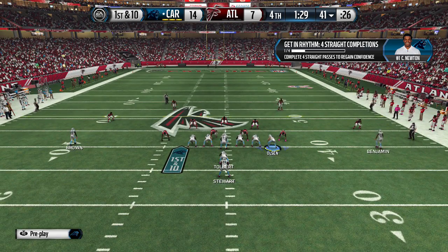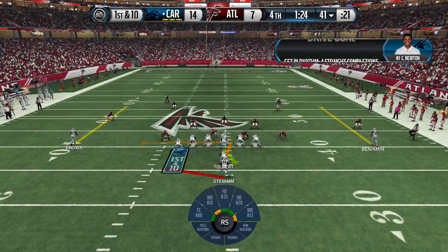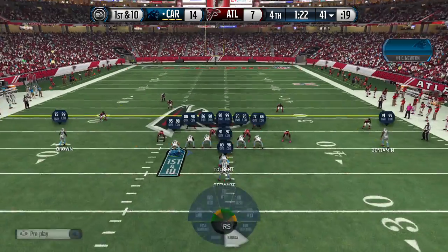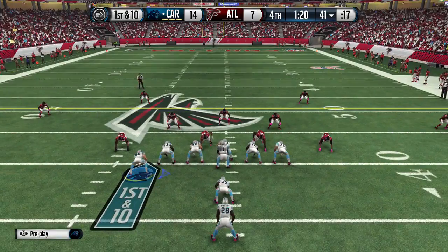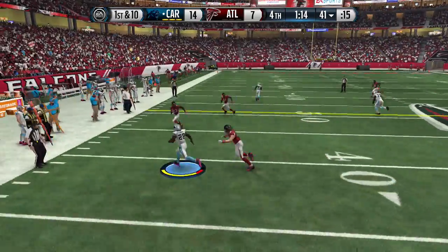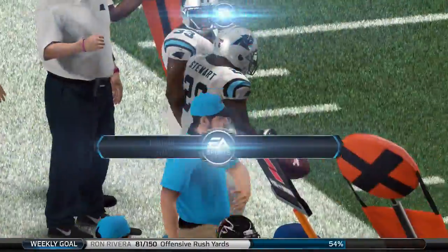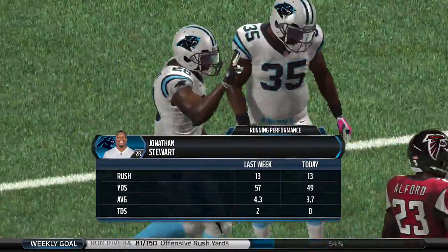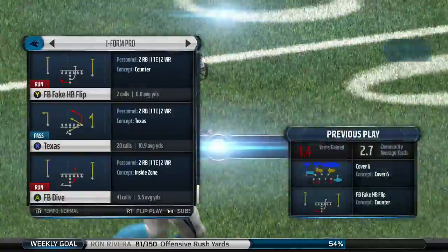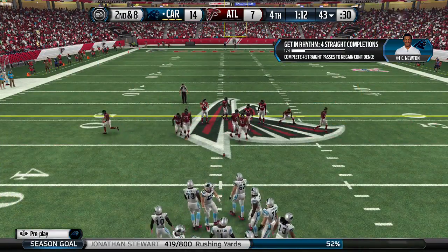I might run a toss play here and put Greg Olsen on the other side to cover that defensive end. We're pitching — we're pitching — get off me. We gained a yard. We have not been able to get the running game going these past two games. Stewart's having another tough outing.